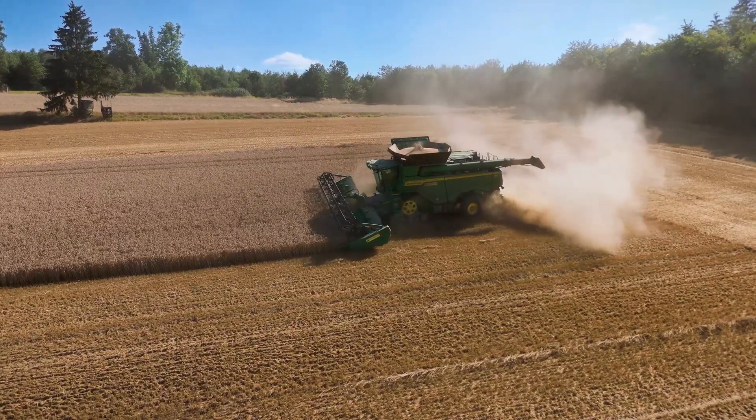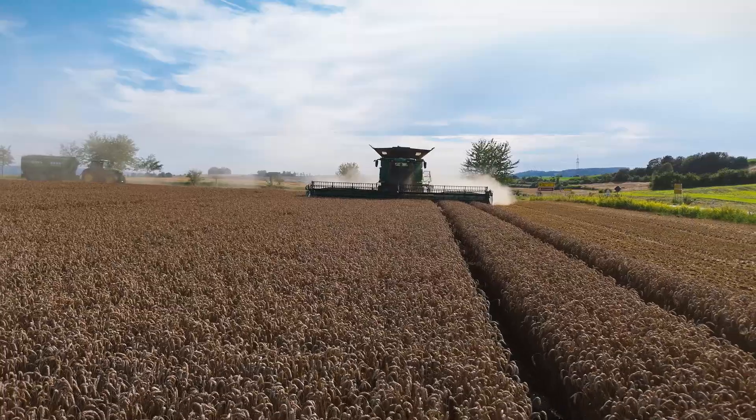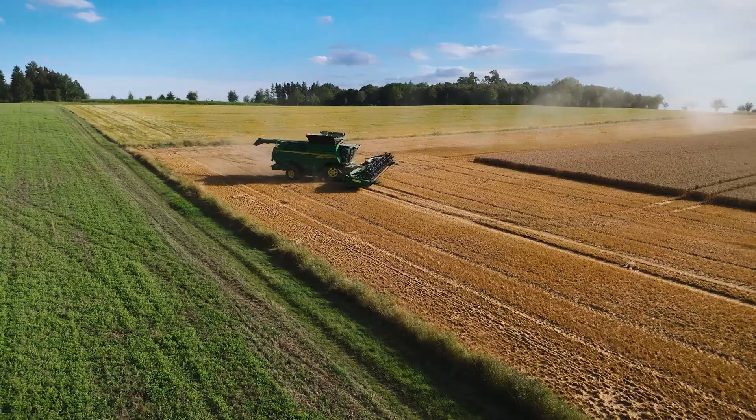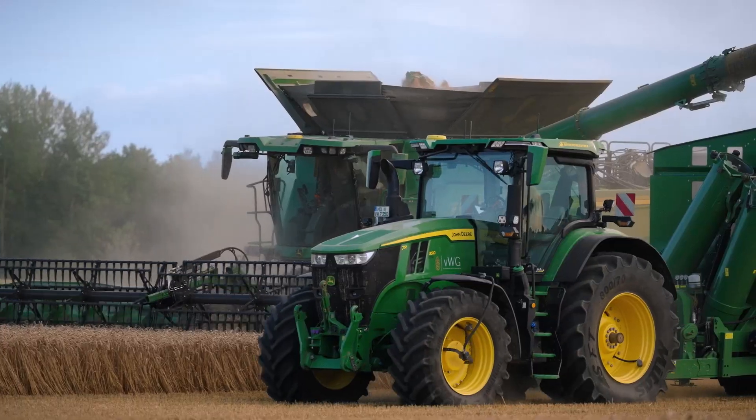My name is Moritz von Waldenfels. I'm the operations manager of the von Waldenfels Agricultural Company in Gottsmannsgrüne. We're located in Upper Franconia on the border with Thüringia and Saxony. We manage around 500 hectares. It's a traditionally managed arable farm.